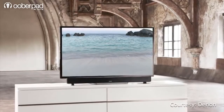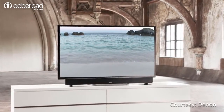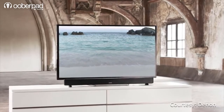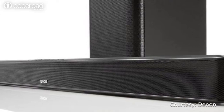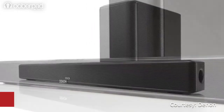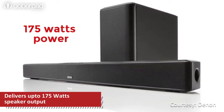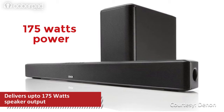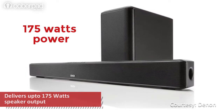The soundbar is easy to set up and delivers amazing room-filling sound, transforming your TV into a home entertainment system. The DHT-S514 features a host of high-performance components to deliver rich and enveloping wide-range sound, with 175 watts of total system power delivering true high-fidelity sound with any TV.